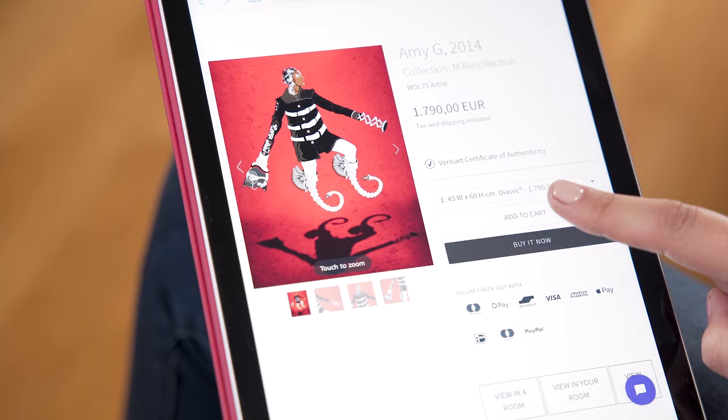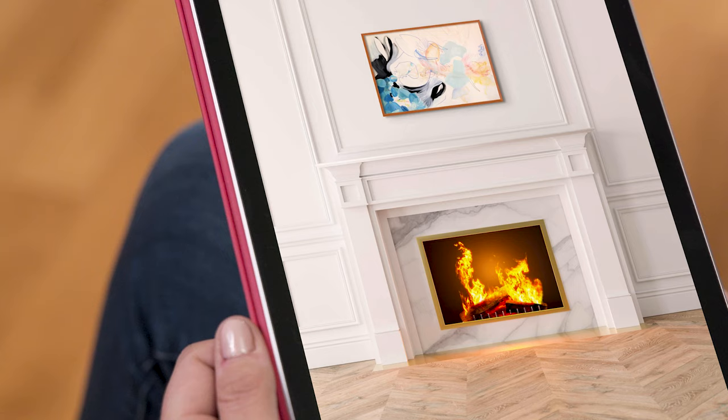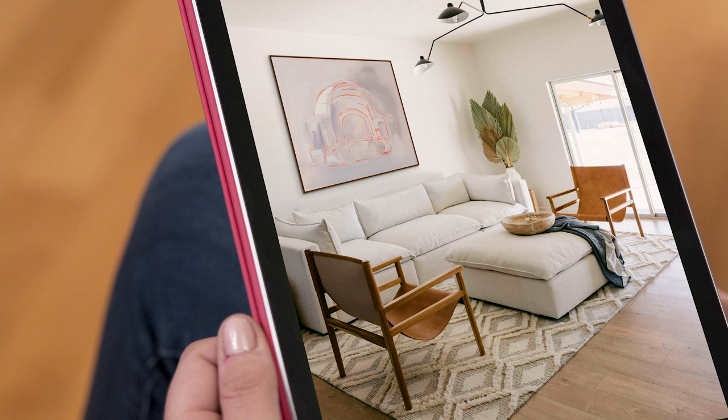Everyone's buying art online these days. They're doing it from their homes, on their mobile devices, and internationally, even without seeing the work in person first. This rapid change in habits calls for new and creative business strategies. But jumping onto this digital trend can feel a bit too overwhelming.